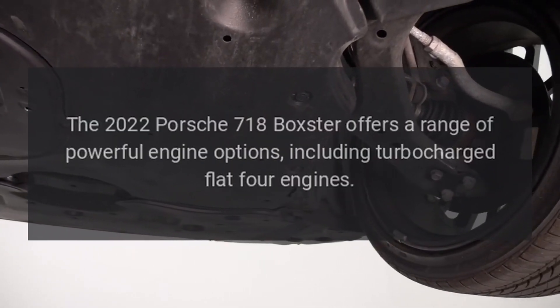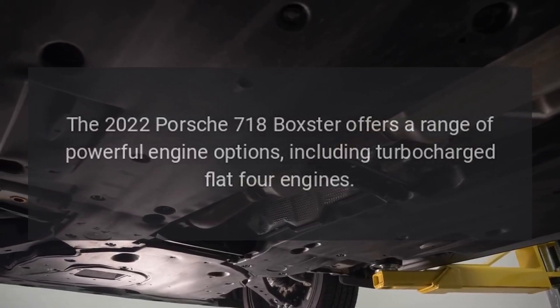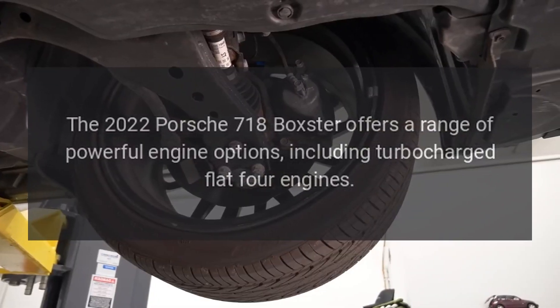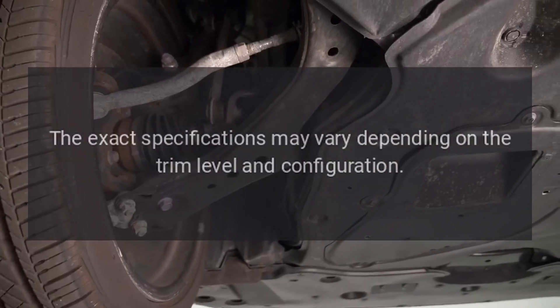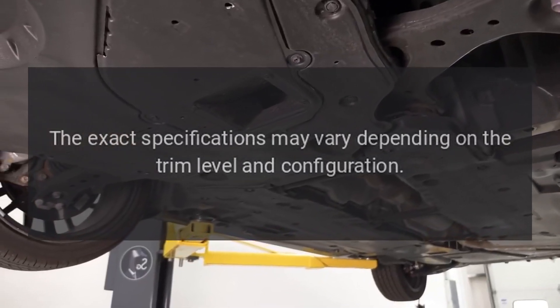Engine Options: The 2022 Porsche 718 Boxster offers a range of powerful engine options, including turbocharged flat-four engines. The exact specifications may vary depending on the trim level and configuration.